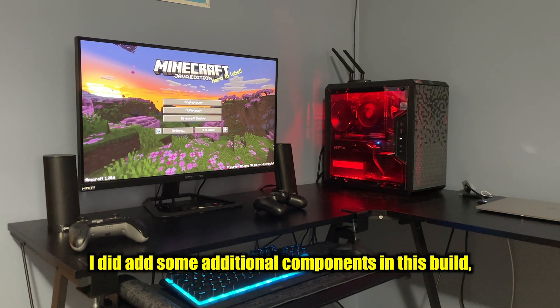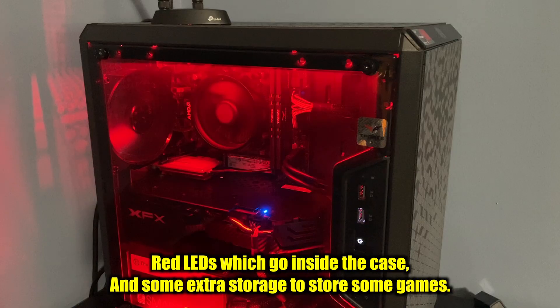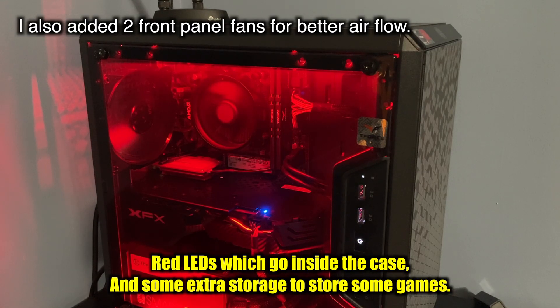I did add some additional components to this build, including a PCIe WiFi card with external antennas, red LEDs which go inside the case, and some extra storage to store games. If you found this video helpful, please leave a like, share this video, and subscribe to the channel if you'd like to see more videos like this.